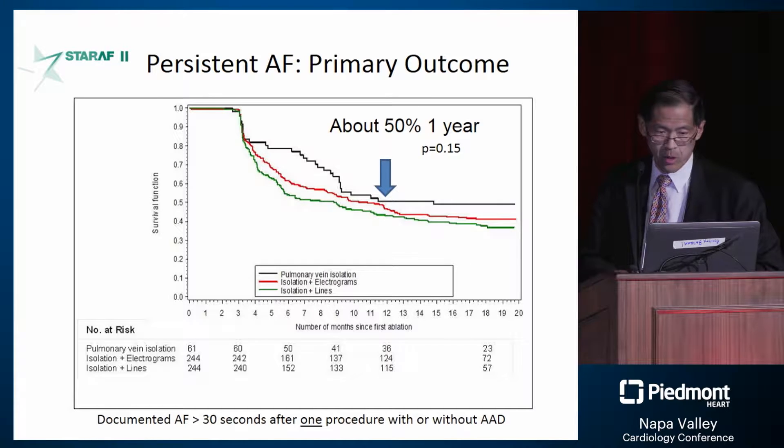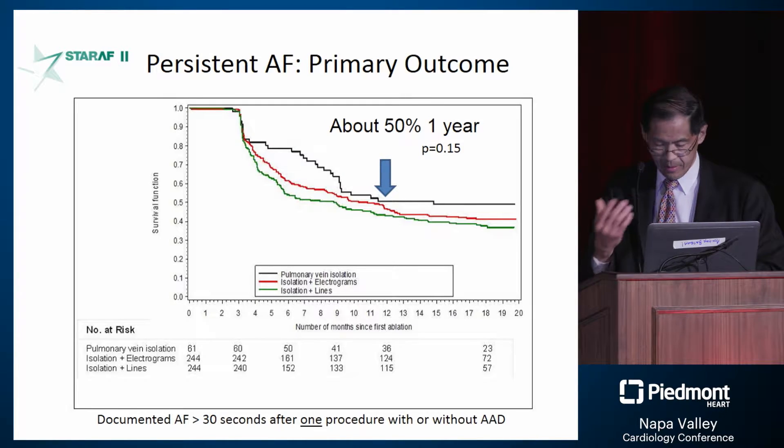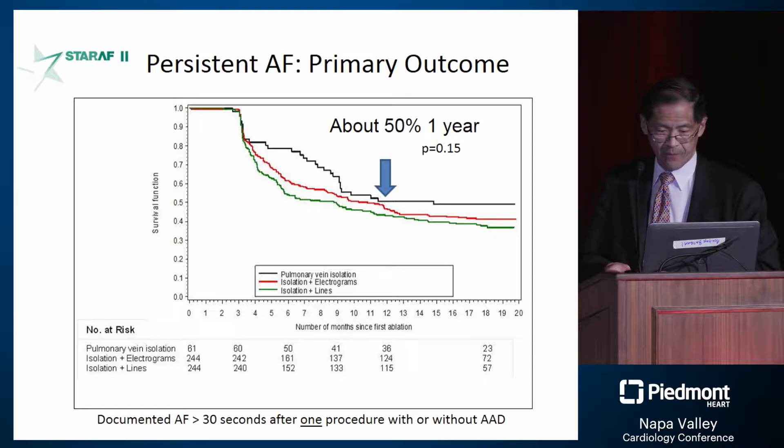An important trial looked at persistent AFib and whether we can do more than pulmonary vein isolation. The field has generally said yes — things done beyond pulmonary vein isolation always seem to benefit. However, this major randomized trial showed no benefit beyond pulmonary vein isolation. The jury is still out on what different approaches can improve outcomes.